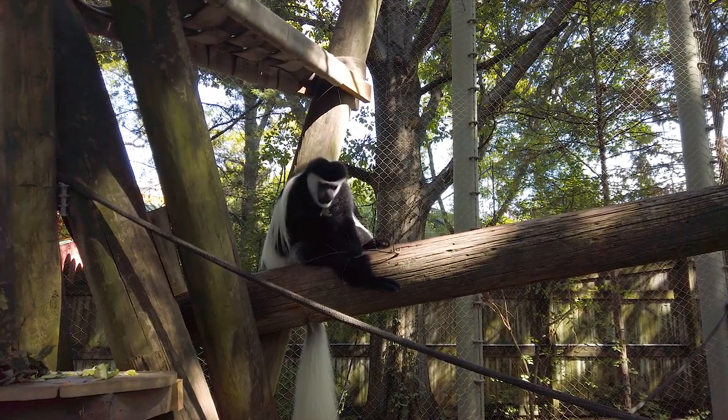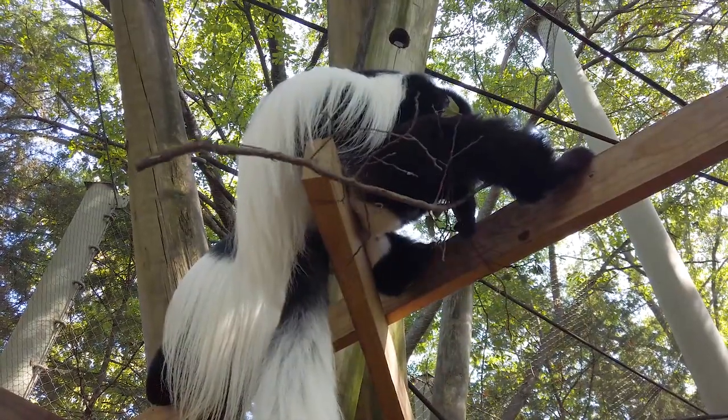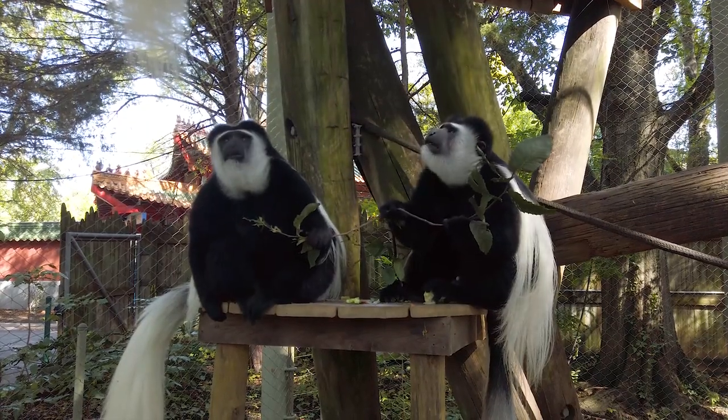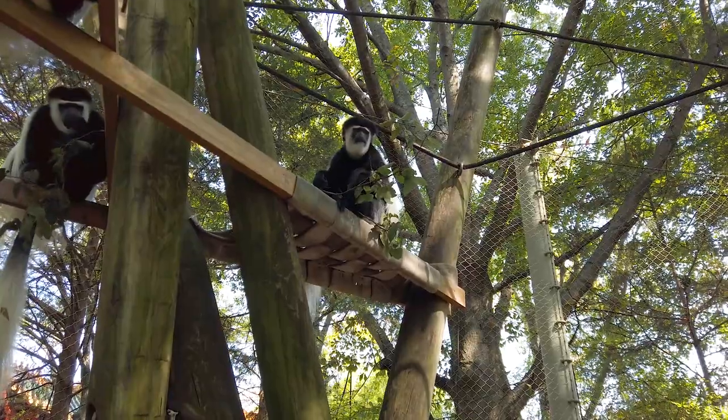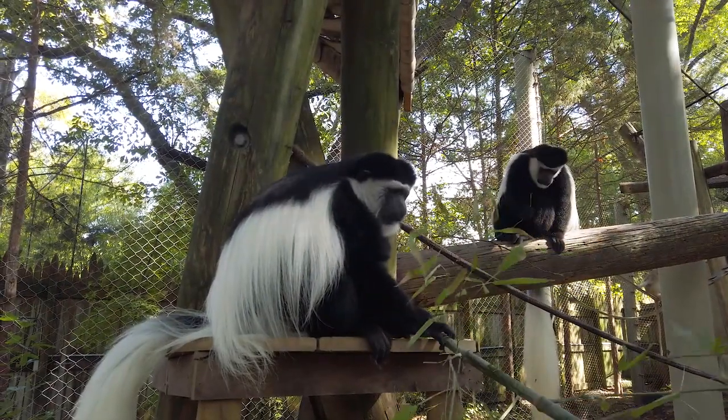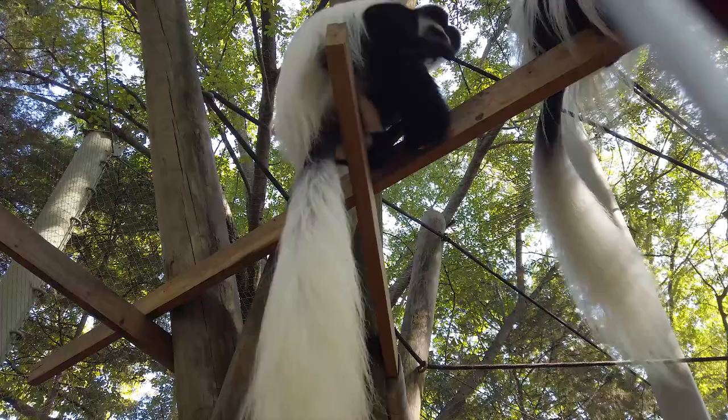Even though colobus monkeys are listed as least concerned, they still face a few problems. One of them is the bushmeat trade — colobus monkeys are hunted for their meat and fur. Other problems they face are logging and habitat destruction. To help colobus monkeys, you can support your local zoo and make sure that the wood that you buy is harvested in a sustainable way.